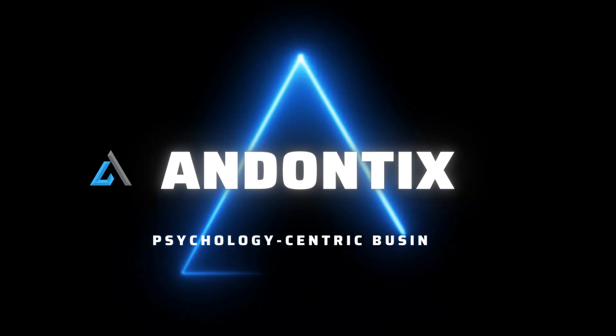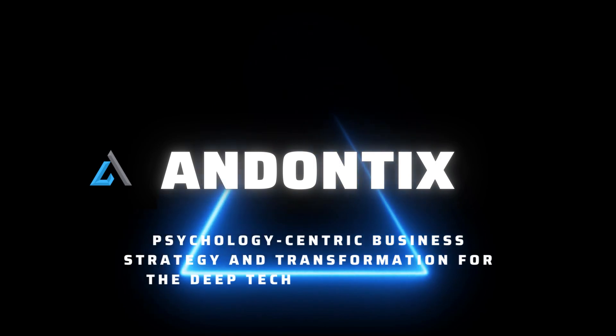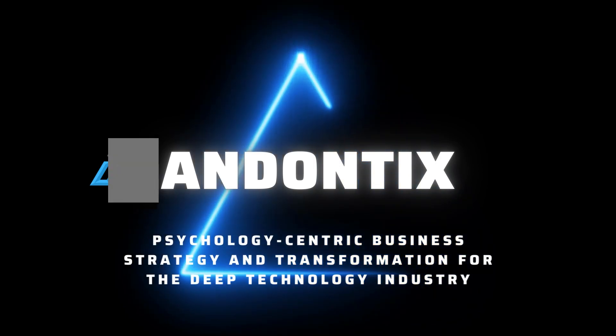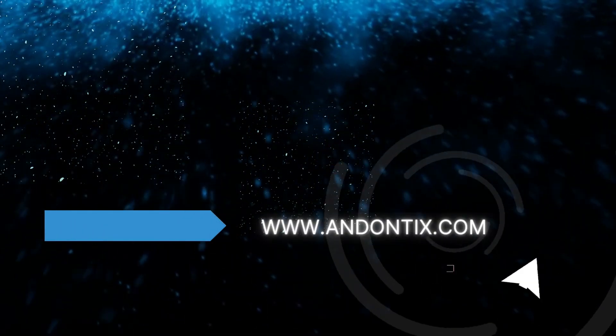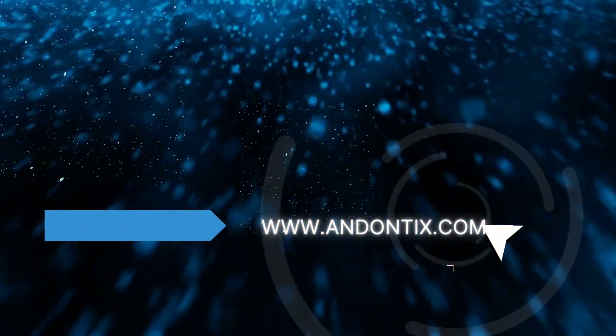This video is brought to you by Andontix. Andontix employs custom-made digital growth strategies to help you take your deep technology business to the next level. To learn more, visit www.andontix.com. Thank you, and enjoy the video.